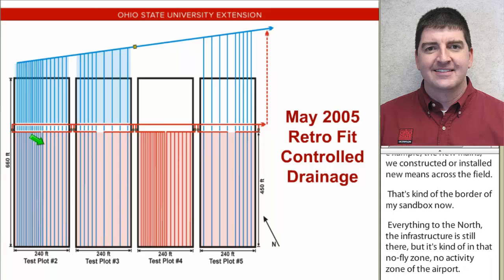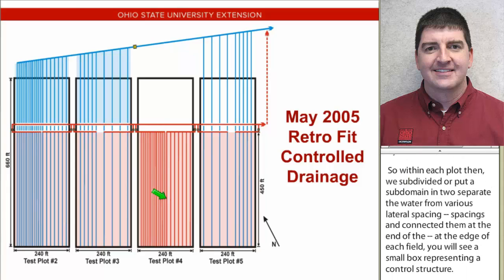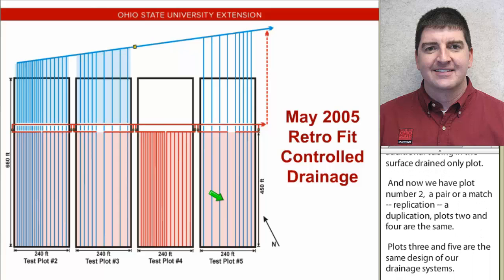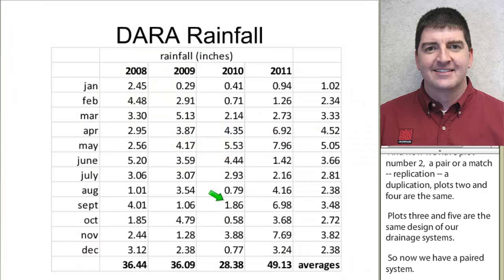Within each plot, we subdivided and put a sub-main in to separate the water from various lateral spacings, connecting them to a control structure at the edge of each field - shown as small square boxes. We installed additional tubing in the surface-drained-only plot so that plots two and four are the same, and plots three and five are the same drainage system design. Now we have a paired system, and we replicate over multiple years to increase statistical strength for looking at both yield and water quality results.